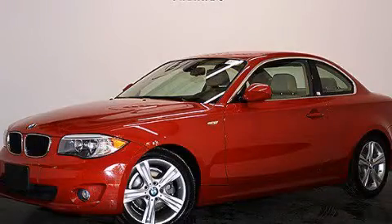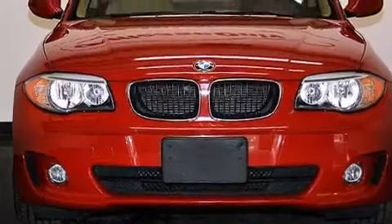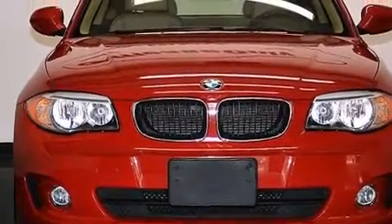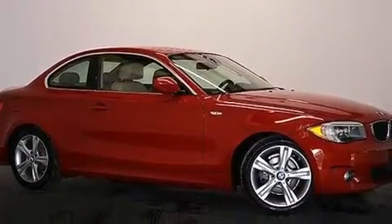This is a 2012 BMW 128, a great fit and finish. It has a 3.0 liter 6-cylinder engine and automatic transmission. Plus, having just come off lease, this BMW is in like new condition.